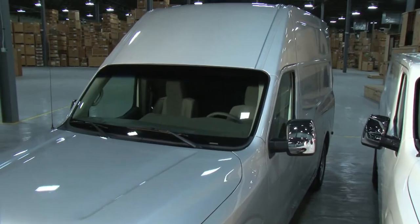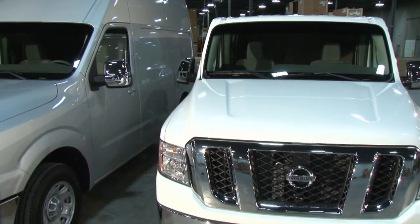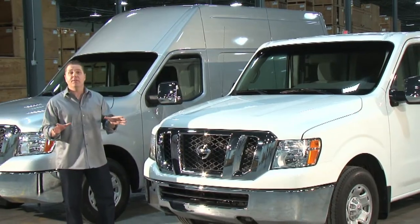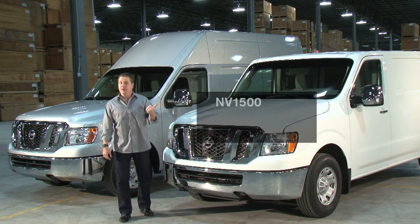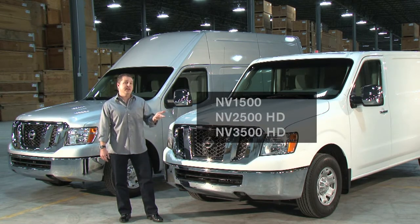There are two body styles to pick from: the high roof, if you want additional cargo volume or the ability to stand inside, and the standard roof, if you need access to areas with low ceilings. Both are available with either a V6 or V8 engine, and they come in three grades — the NV1500, the NV2500HD, and the NV3500HD.